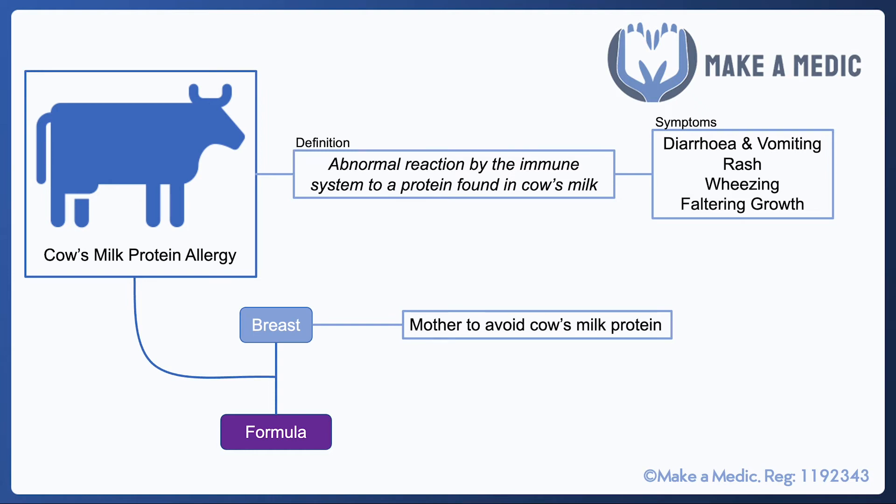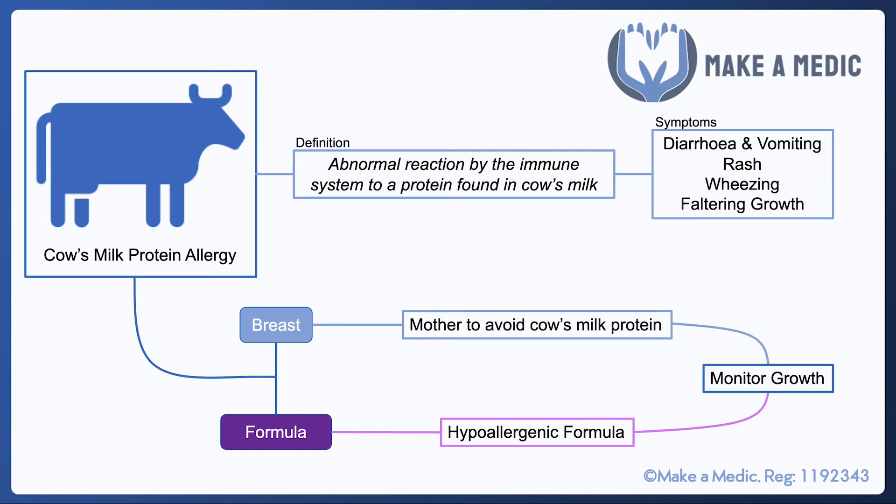If the child is formula fed, the options are a little bit easier. There are certain types of hypoallergenic formula which can be used in children with an intolerance to cow's milk protein. These tend to be broken down into much smaller nutritional units, which cause less of a significant immune reaction in susceptible children.